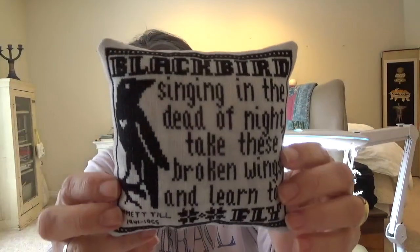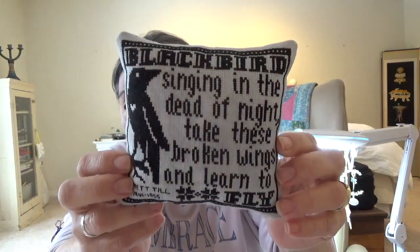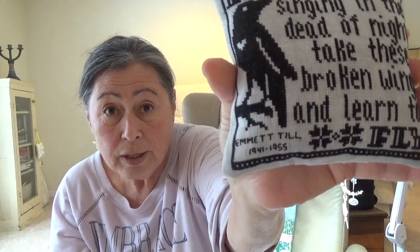This was a stitchery I did in honor of Emmett Till, who was born in 1941 and was murdered in 1955. It's this lovely 'blackbird singing in the dead of night.' I stitched his name and his birth year and his death year in there — just as a reminder that we have to stand up.